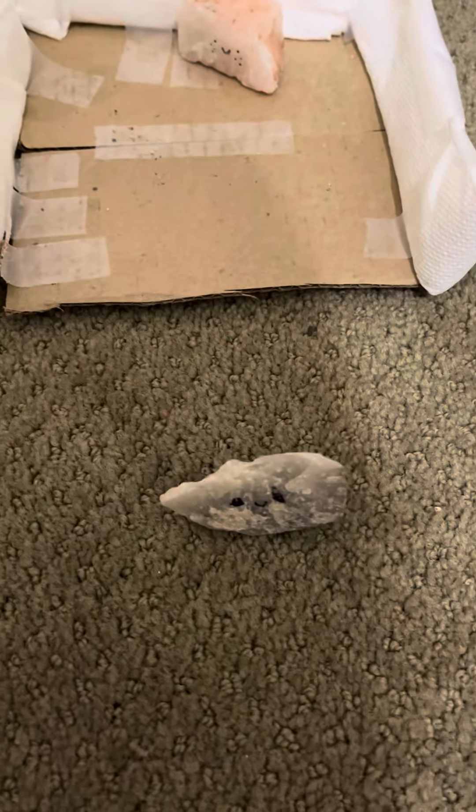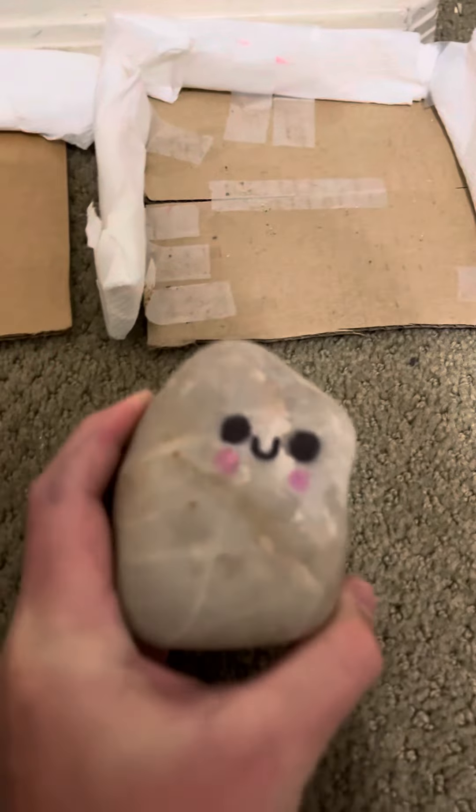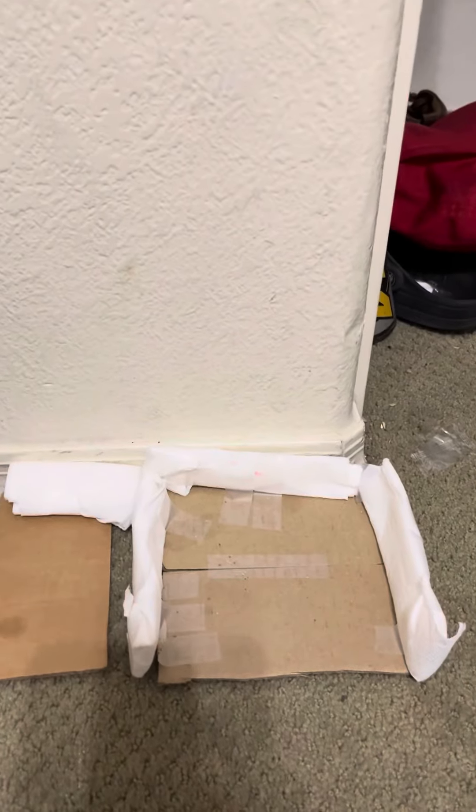This one is Bob. And then this one is Nugget. And finally, this one is a little too big to be living with all the other ones, but this one is Bean, because he looks like a bean. That's basically it, guys. Thanks for watching!